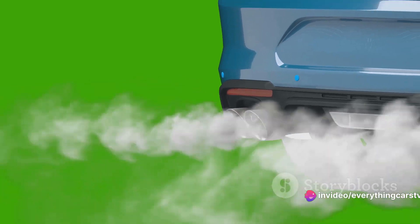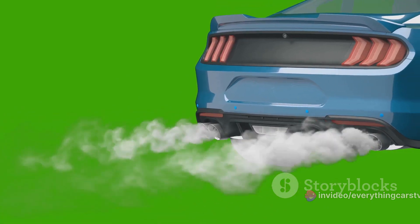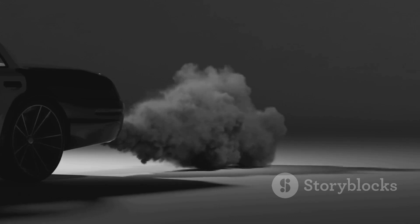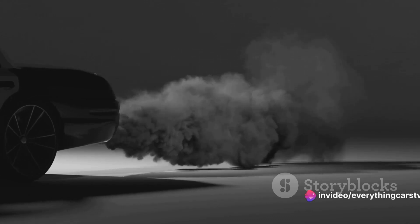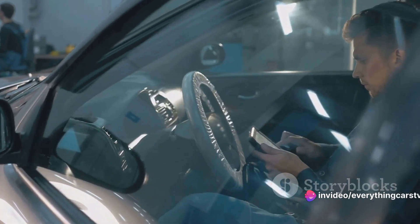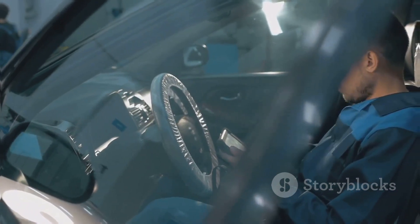Lastly, start the car and observe the exhaust smoke. Blue smoke could mean oil burning, black smoke suggests an overly rich fuel mixture, and white smoke might indicate coolant entering the combustion chamber. Each has its implications on the car's performance and efficiency. Remember, a healthy engine is the heart of any car, and a thorough check of these areas will help ensure you're not buying a lemon.